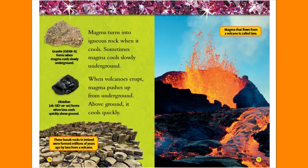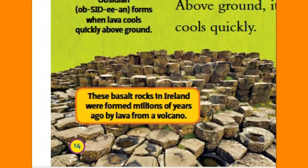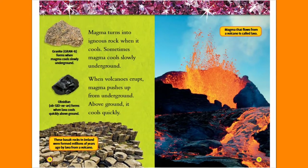Magma turns into igneous rock when it cools. Sometimes magma cools slowly underground. When volcanoes erupt, magma pushes up from underground. Above ground, it cools quickly. Granite forms when magma cools slowly underground. Obsidian forms when lava cools quickly above ground. These basalt rocks in Ireland were formed millions of years ago by lava from a volcano. Magma that flows from a volcano is called lava.